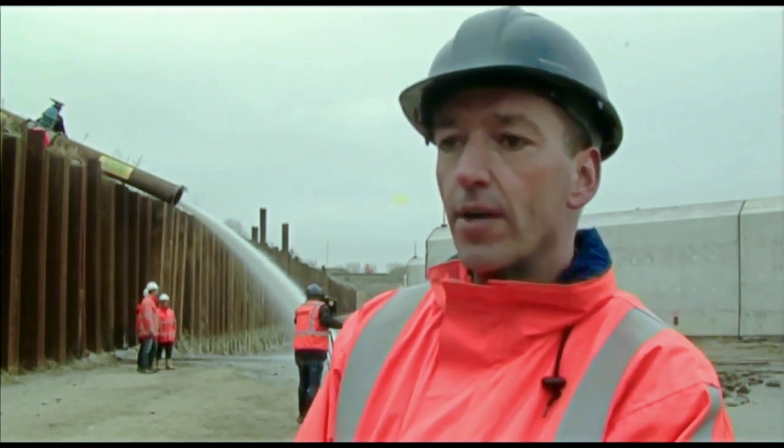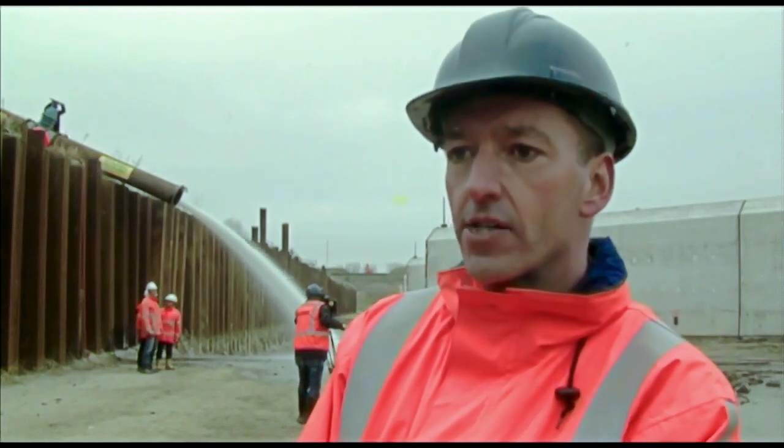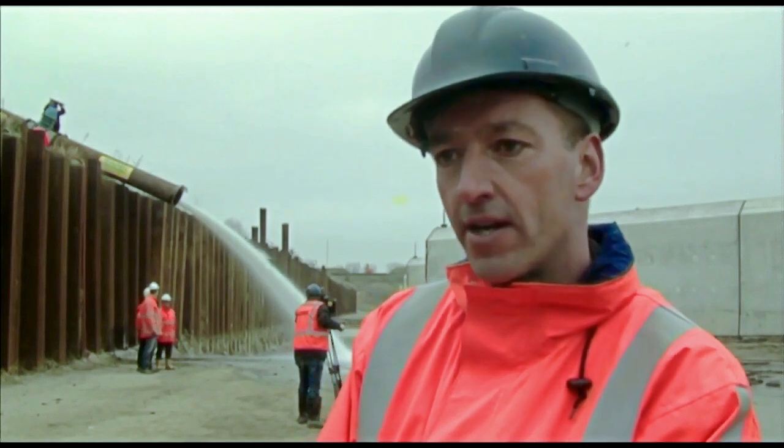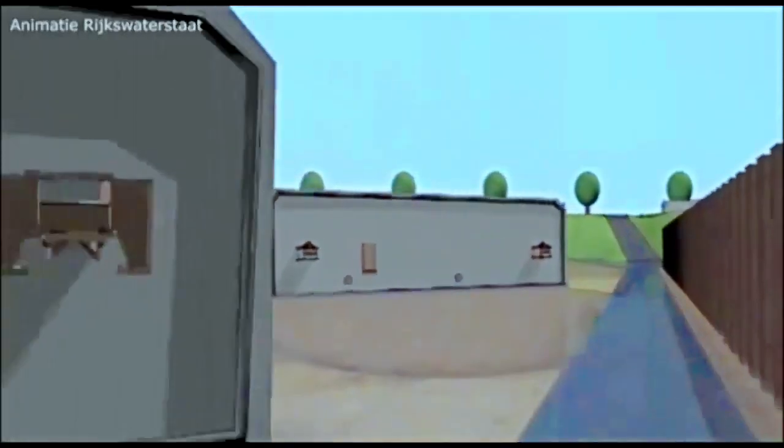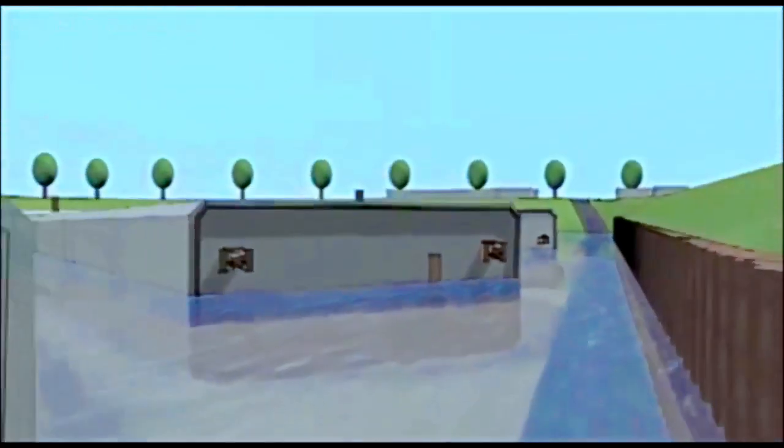In Barendrecht zijn inmiddels al acht tunnels gemaakt. Maar in het droge zijn deze tunnelelementen gemaakt. Ze zijn nu klaar. Een jaar lang zijn deze 178 meter lange tunnelelementen in elkaar gezet. En nu wordt het water toegelaten, zodat ze straks gaan drijven en klaargemaakt voor transport.